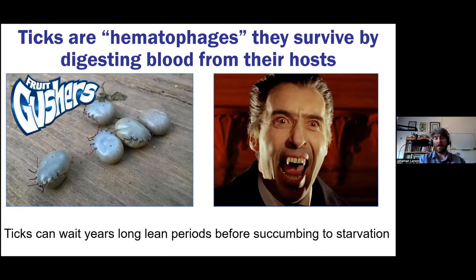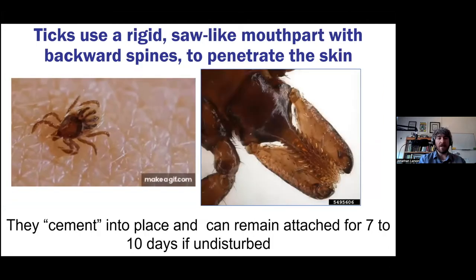Ticks are also really good at waiting long periods before succumbing to starvation. They can wait out lean periods where they don't encounter a mouse, a deer, or a human to get a blood meal from. They can wait up to a year between meals and still survive. Generally a tick lives for one year, but if they've had starving periods, they can get to be two or even over two years old. Those two traits help them be quite successful.